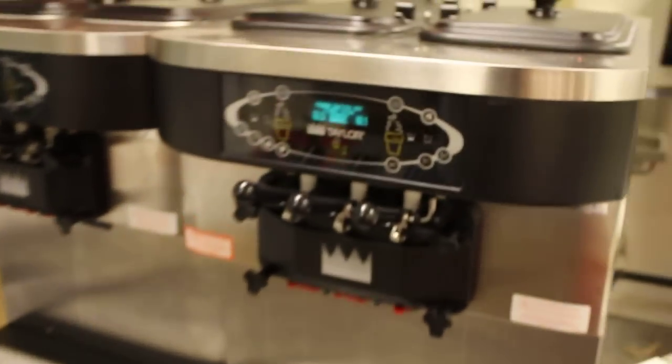We're at Strawberry Cone Pizza, only open for three months. Beautiful Taylor yogurt machines — you can check out the model number on that.